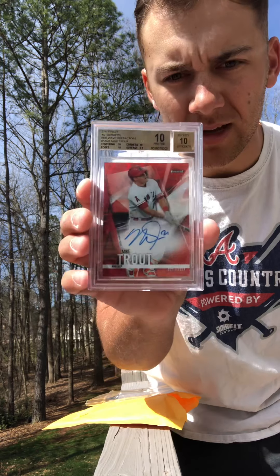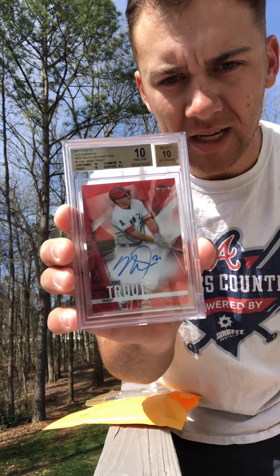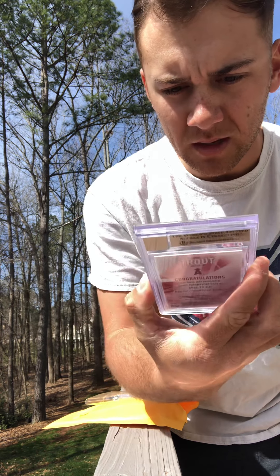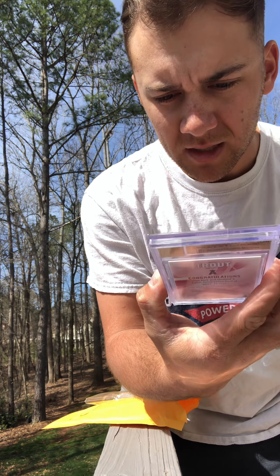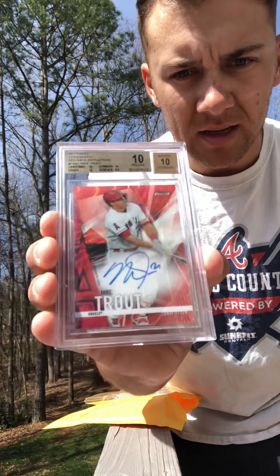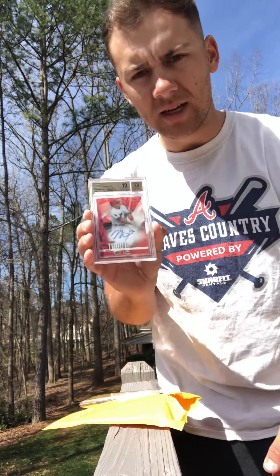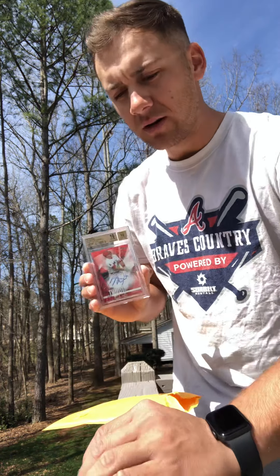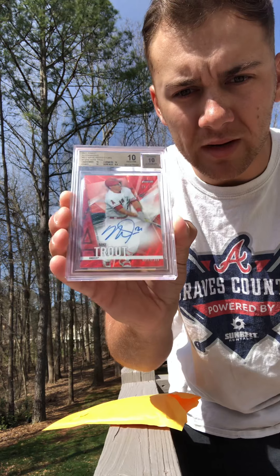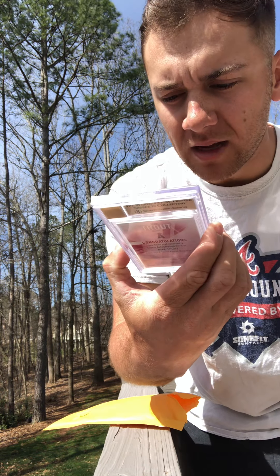Check that out guys — Mike Trout red auto, 10 out of 10, back at 10/10. Wow, that's beautiful. Number 20 out of 25 — freaking insane! So excited to get this one in. A huge card for the PC — this one won't be going anywhere. The only thing that graded 9.5 was the surface.